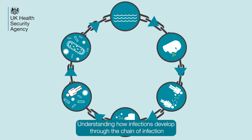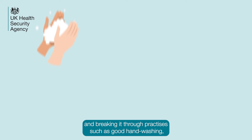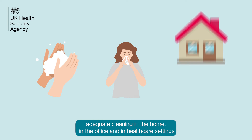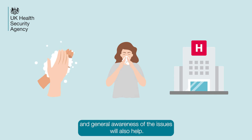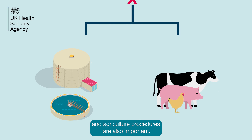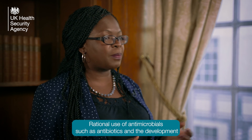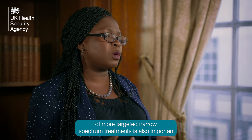Understanding how infections develop through the chain of infection and breaking it through practices such as good hand washing, catching coughs, colds and sneezes, adequate cleaning in the home, in the office and in healthcare settings, and general awareness of the issues will also help. Minimising our overall environmental exposure through effective water treatment and agricultural procedures are also important. Rational use of antimicrobials such as antibiotics and the development of more targeted, narrow spectrum treatments is also important.